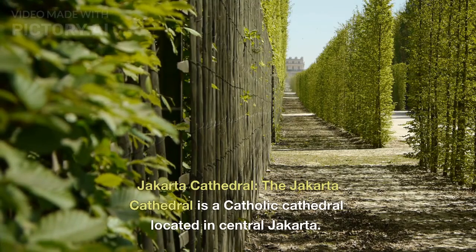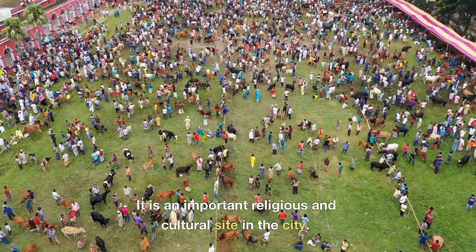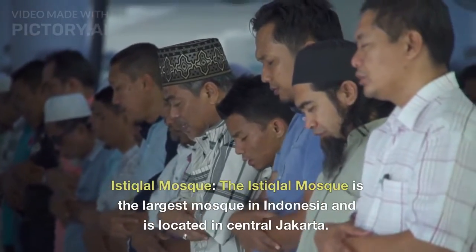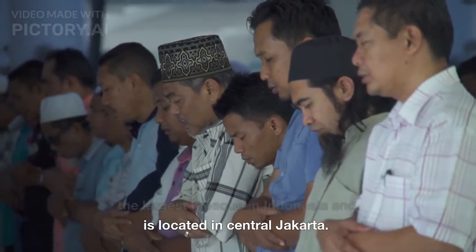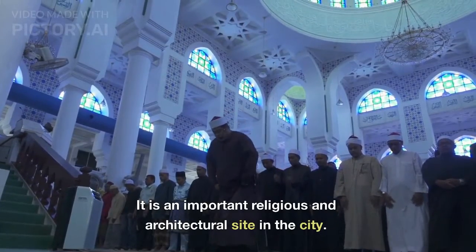Jakarta Cathedral. The Jakarta Cathedral is a Catholic cathedral located in central Jakarta. It is an important religious and cultural site in the city. The Istiqlal Mosque is the largest mosque in Indonesia and is located in central Jakarta. It is an important religious and architectural site in the city.